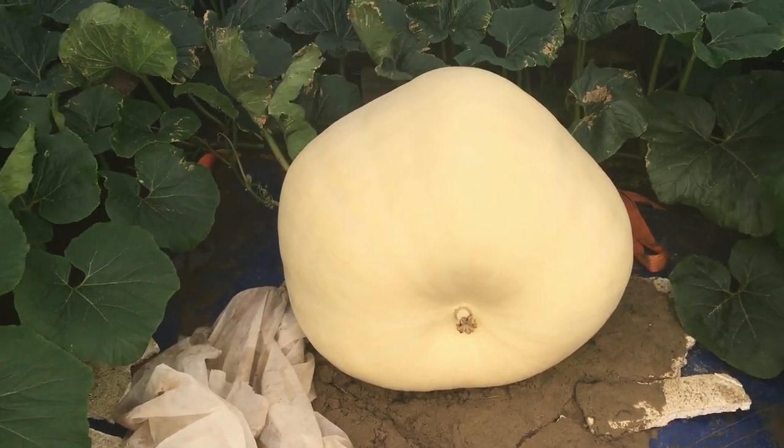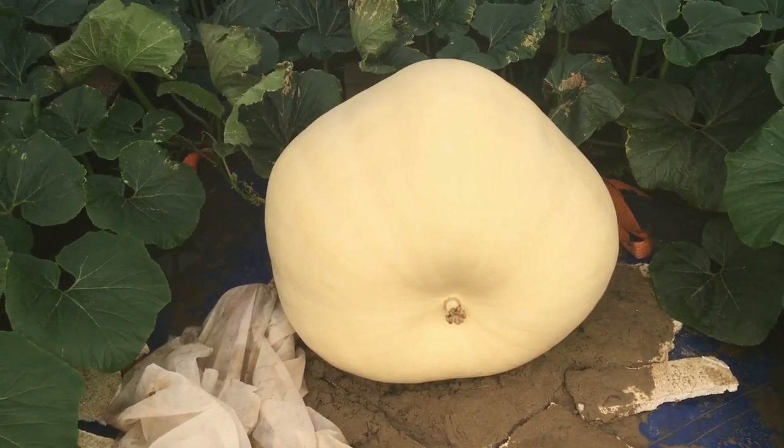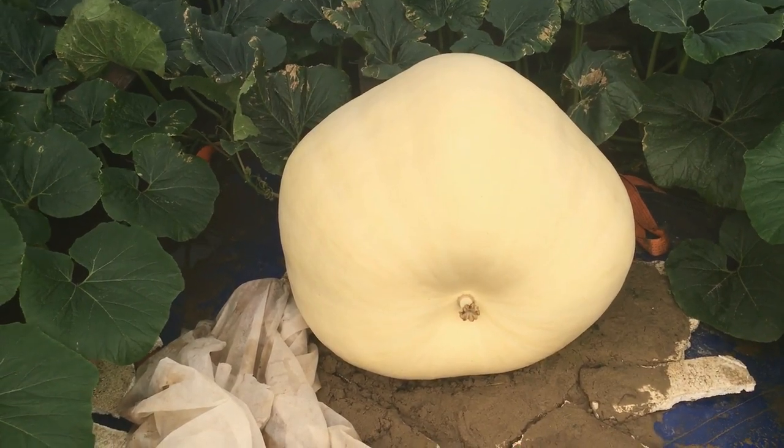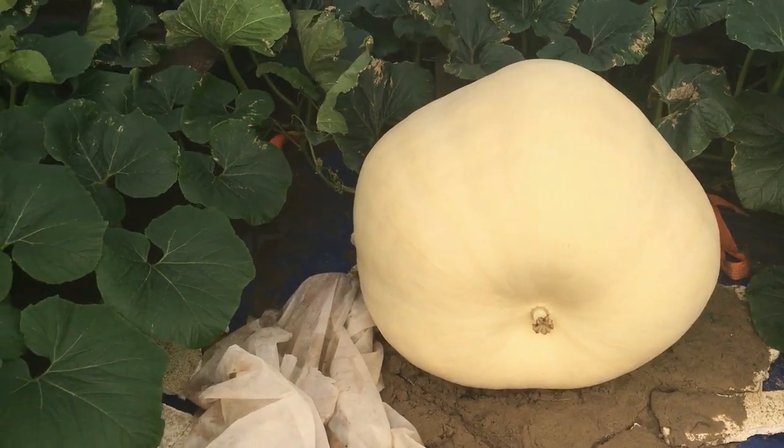The weight was 288 pounds. If you remember from the last video it was 108 pounds, so in the last 6 days we've been averaging 30 pounds per day — which is great for us for this time of year. No complaints here.